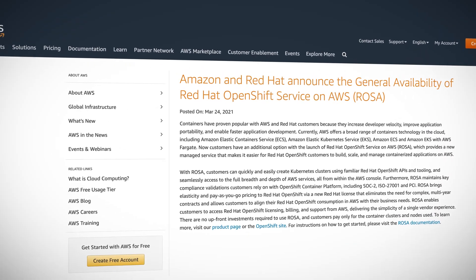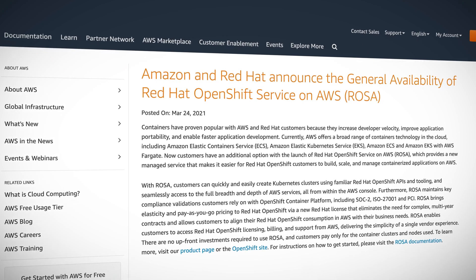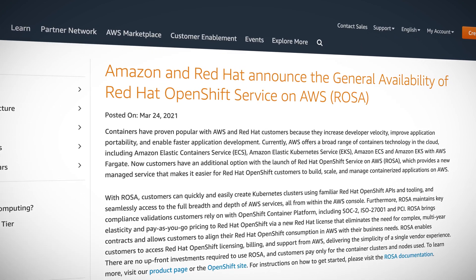Through a special partnership with Red Hat, AWS began previewing the Red Hat OpenShift service in November last year as a managed service, and now that service is generally available. Red Hat created a new pay-as-you-go license that's managed and billed right through your AWS invoice — no need for additional contracts or vendor agreements. There's no upfront investment, and customers pay for only the containers and nodes that are used.